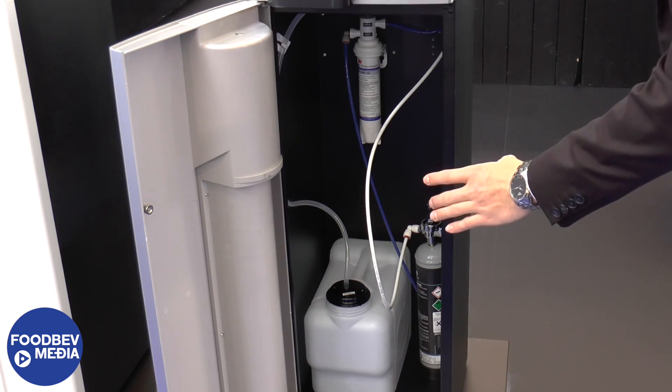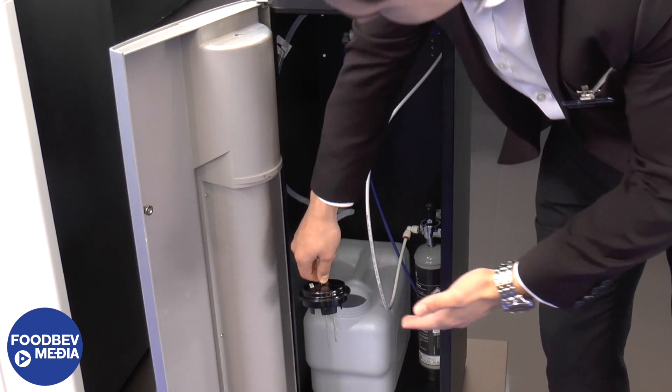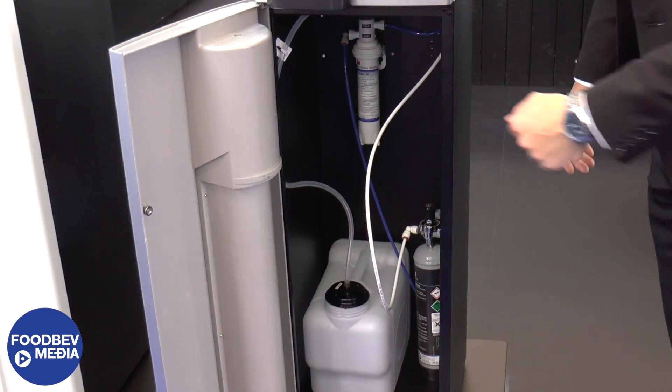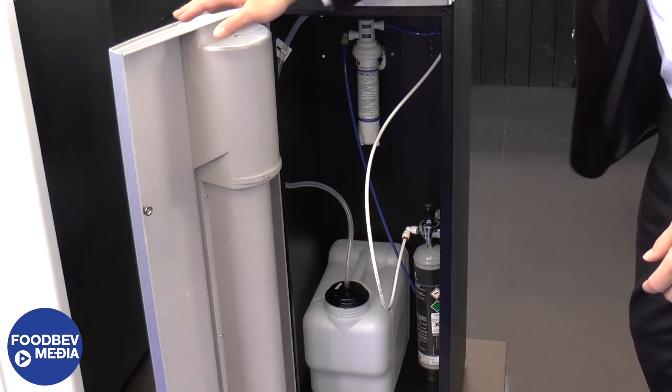Some of our markets require that, and you've got space for the waste system below which is level sensed. Coupled with the filtration inside the machine, it's giving you options, which is why it's so popular. It's available in hot, cold, sparkling, and ambient, giving our distributors a choice with their consumers.